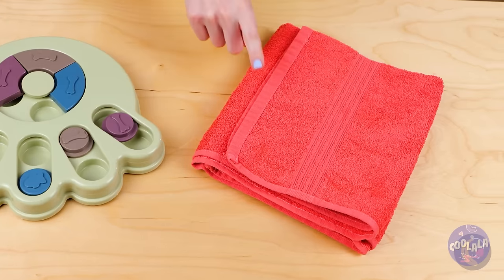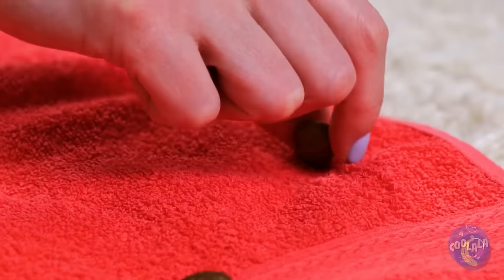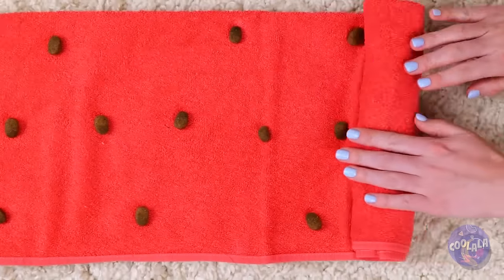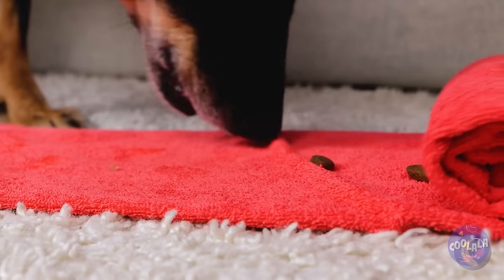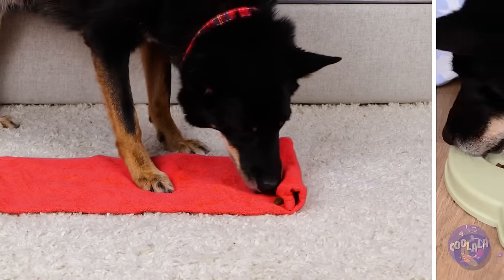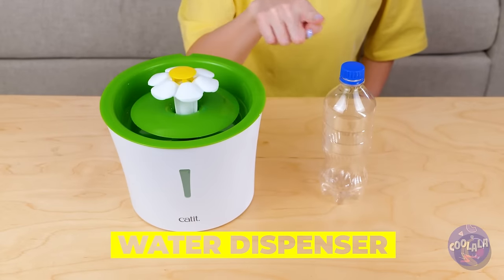Seems like fun, but can we repeat this game with a towel? Just lay the kibble on the towel and then roll it up — like sushi. Seems to work just as well, but you're not sticking the toy in the laundry. After a treat, your dog needs something to wash it down with.